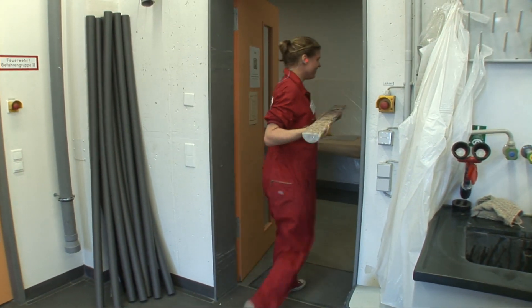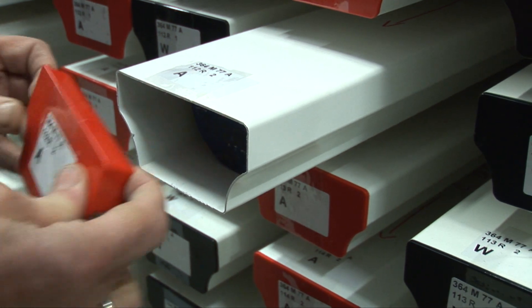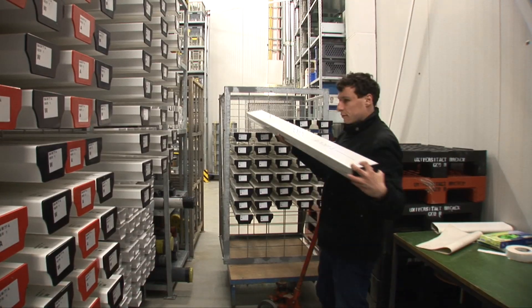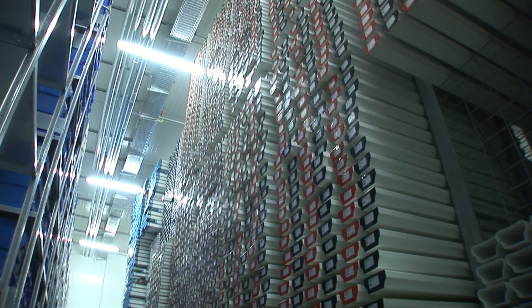Afterwards, the working and archive halves are put into D-tubes. A red cap marks the archive half and a black cap the working half. They are transported to the core repository, where the cores are stored at a temperature of four degrees Celsius, until someone requests to see, analyze, or sample them again.